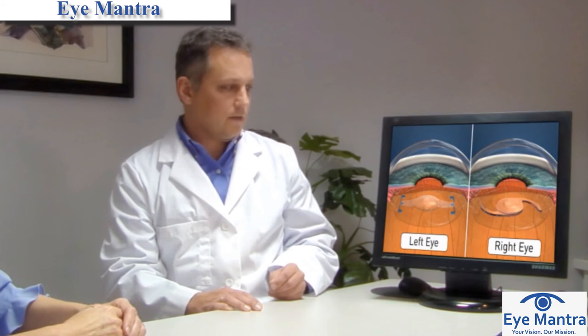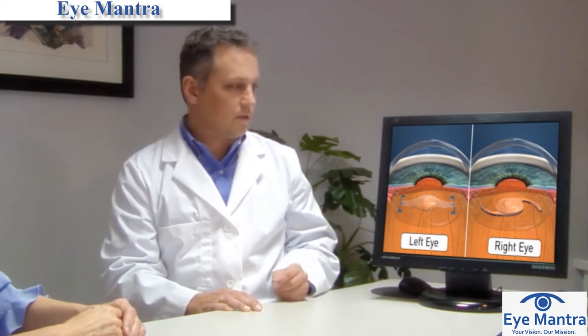After considering all of these factors, your doctor will recommend a lens implant, or perhaps a combination of lenses, that should provide you with the visual freedom you desire following cataract surgery.